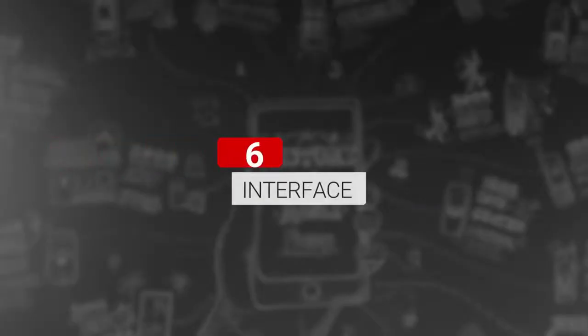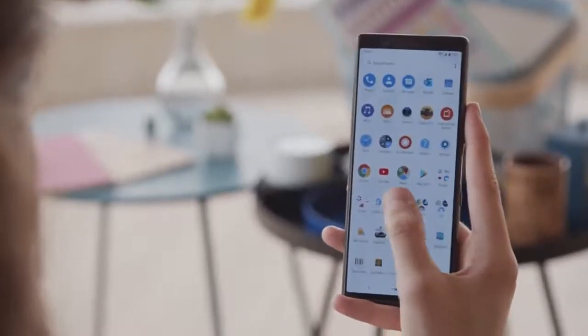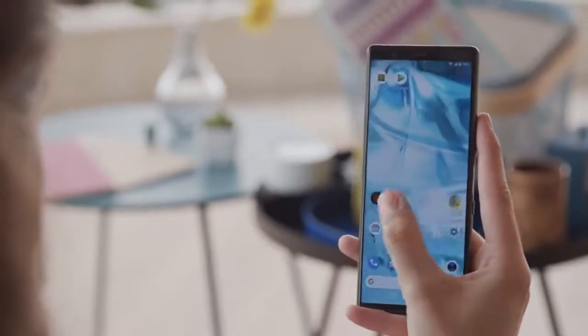Minimal UI. Like all Sony phones, the Xperia 5 features Android Pie with a very clean UI. This, in combination with the flagship chipset, should guarantee a speedy user experience.